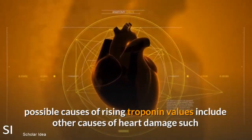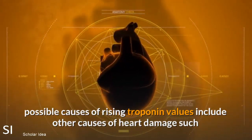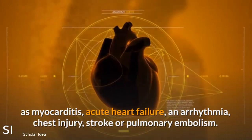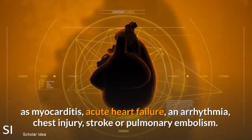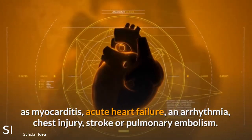Without evidence of ischemia, possible causes of rising troponin values include other causes of heart damage such as myocarditis, acute heart failure, an arrhythmia, chest injury, stroke, or pulmonary embolism.